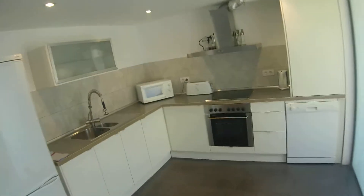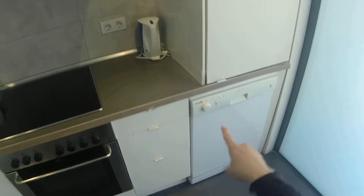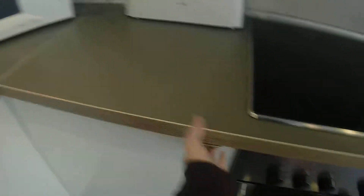Here on the right we have the open kitchen that is fully equipped. We have the stove, the oven, the dishwasher. Over here we have the dishes, and we have a double sink and the fridge.